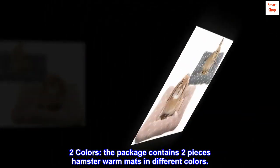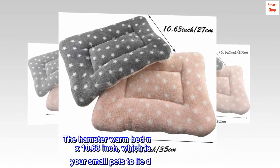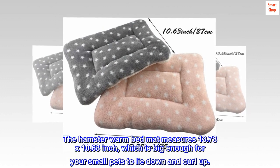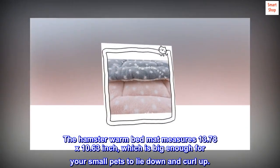The package contains two pieces of hamster warm mats in different colors. The hamster warm bed mat measures 13.78 by 10.63 inches, which is big enough for your small pets to lie down and curl up.